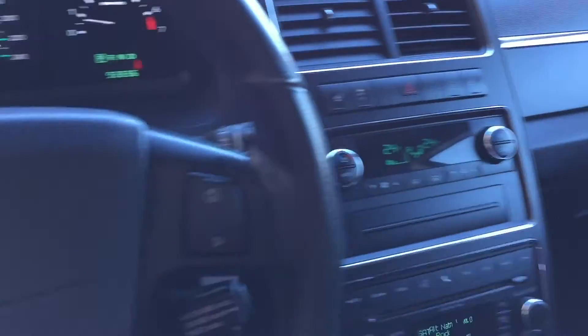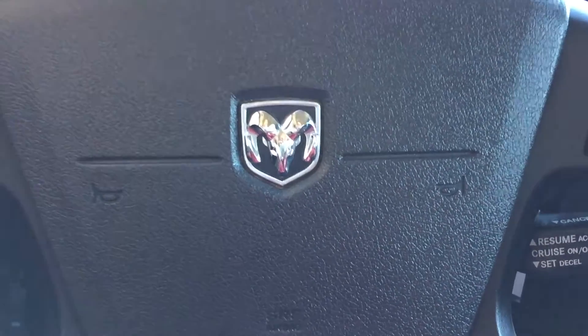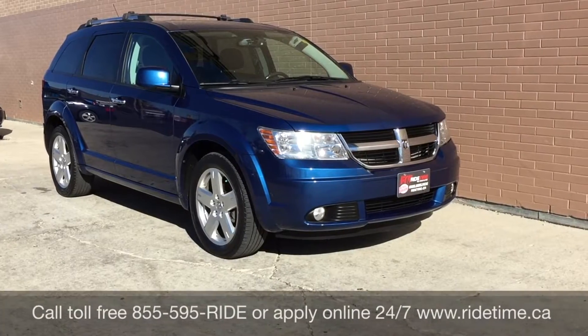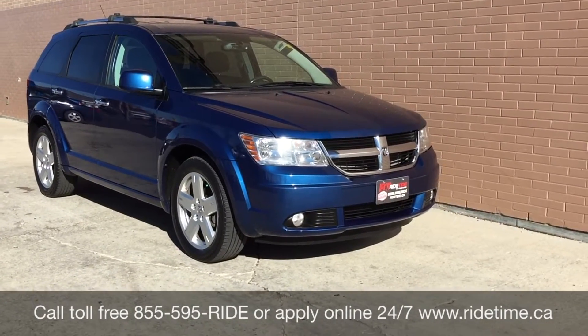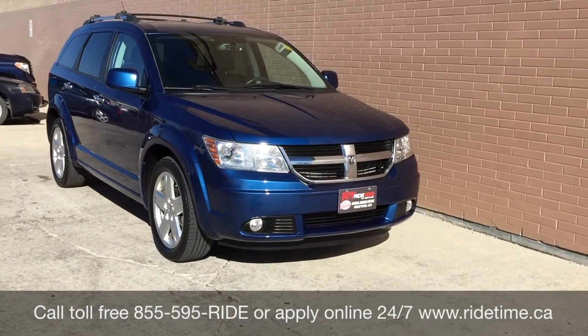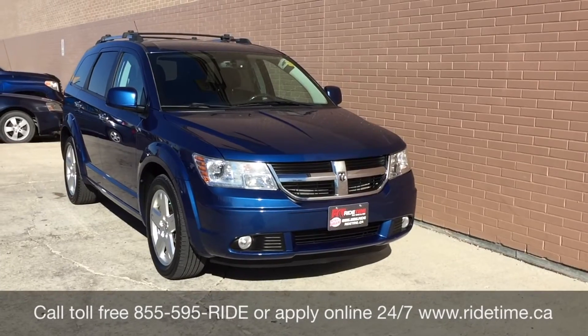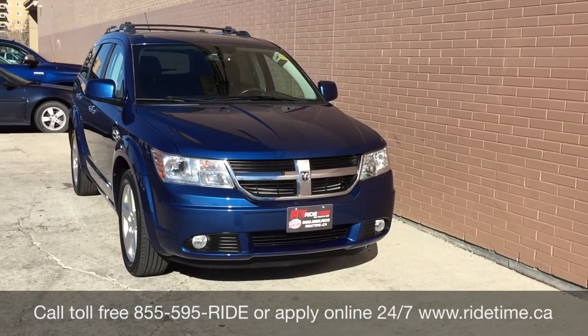Alright, so that is it for in here. We're gonna step out front so I can tell you how you can get a vehicle just like this. That is it for our video on our 2010 Dodge Journey RT with all-wheel drive. If you're looking for a vehicle like this or any other vehicle that we have, why don't you check out our inventory at ridetime.ca or give us a call toll-free at 1-855-595-RIDE.